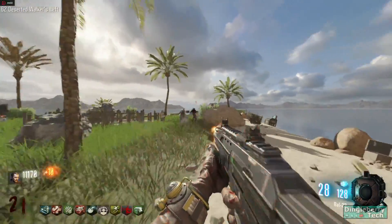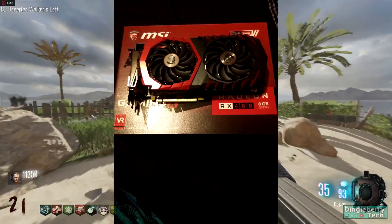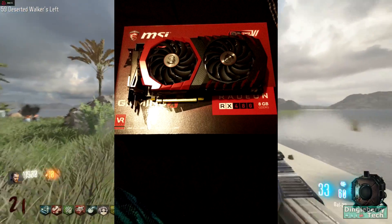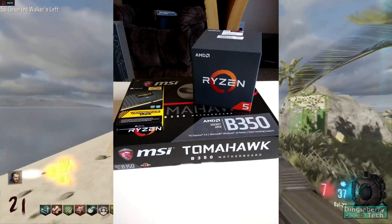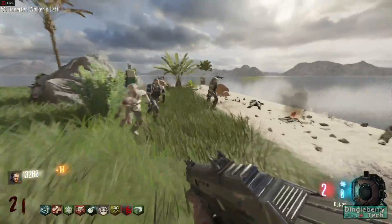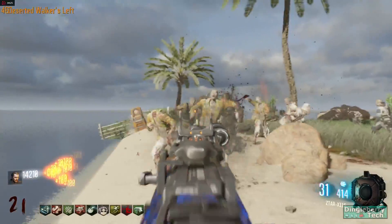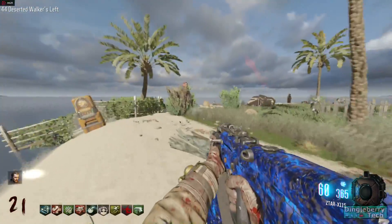If you want to know my full specs, check the description down below. Basically we're testing using an RX 480 8GB Gaming X from MSI, 16GB of DDR4 Corsair Vengeance LPX clocked at 2400MHz, and of course the R5-1600 operating at stock frequencies. I haven't overclocked yet and I don't feel confident until I get a better cooling solution, but when I do upgrade I will make an overclocked vs stock clock video on this CPU.